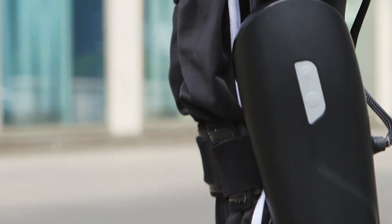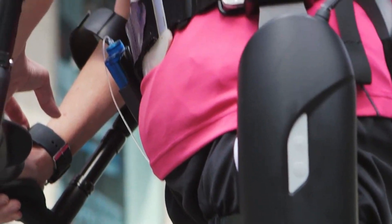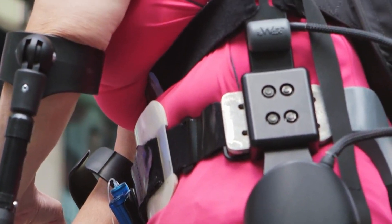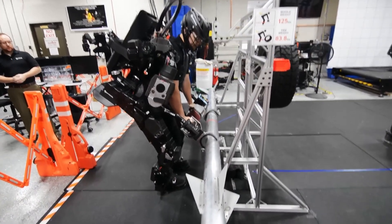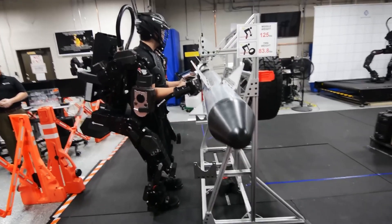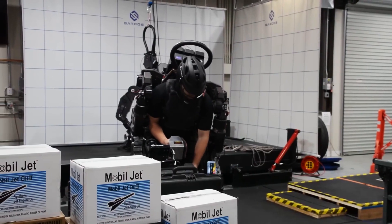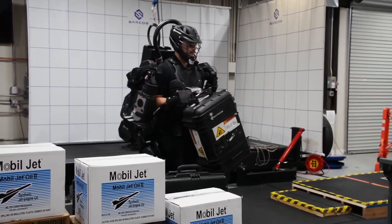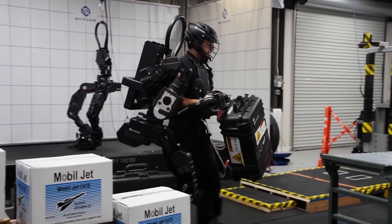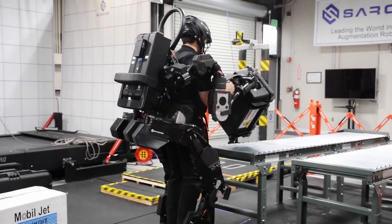For those with mobility impairments, exoskeletons can be life-changing, allowing wheelchair users to stand and walk with minimal effort. The Guardian EXO by Sarkos is an impressive full-body-powered industrial exoskeleton, akin to those seen in the movie Avatar. In industrial settings, exoskeletons are used to assist workers with heavy lifting and repetitive tasks, reducing the risk of injuries and increasing productivity.